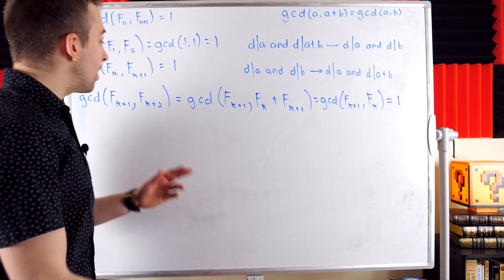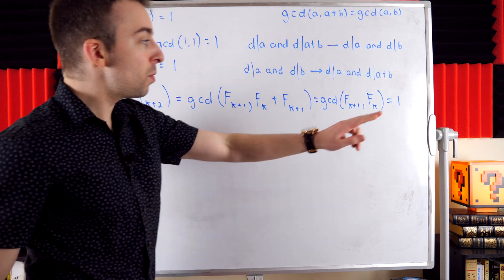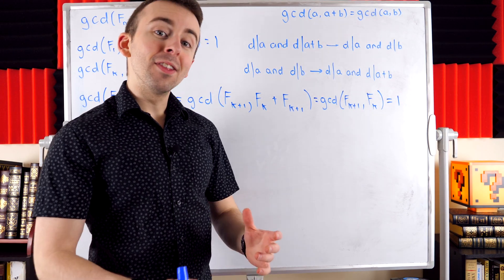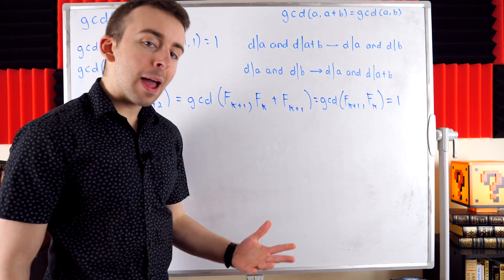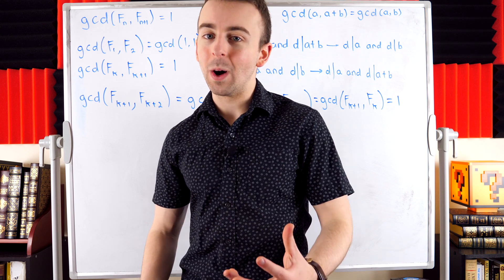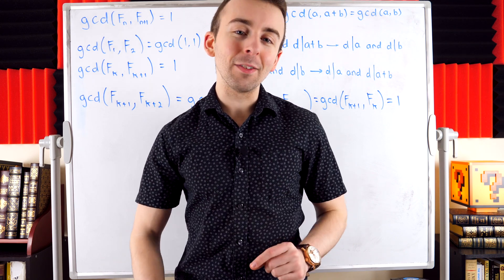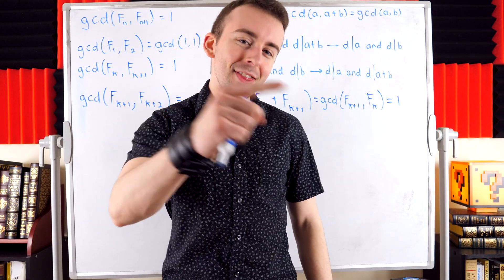So we've proven that GCD(f_{k+1}, f_{k+2}) = 1. Thus, by induction, any pair of consecutive Fibonacci numbers has a greatest common divisor of 1, and so consecutive Fibonacci numbers are relatively prime. And that's it.